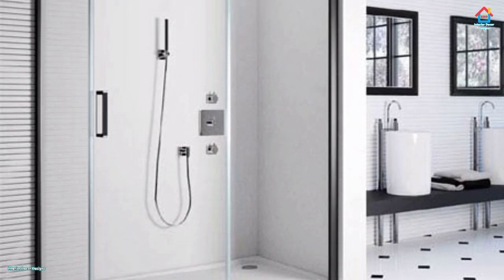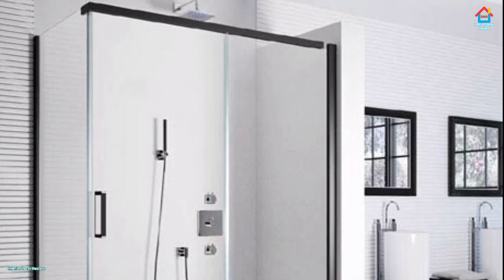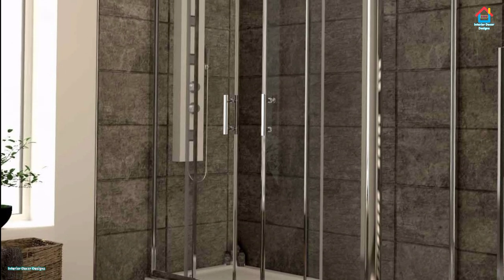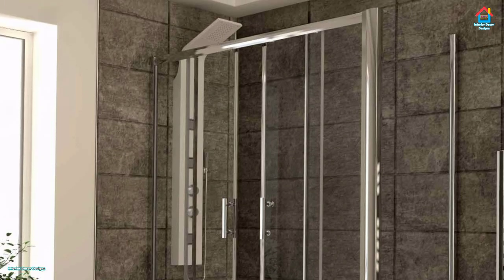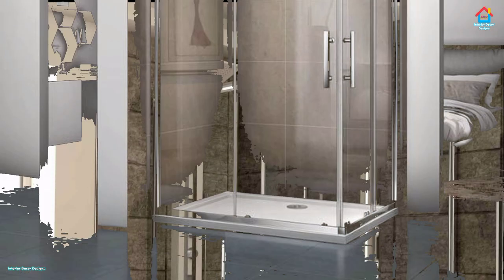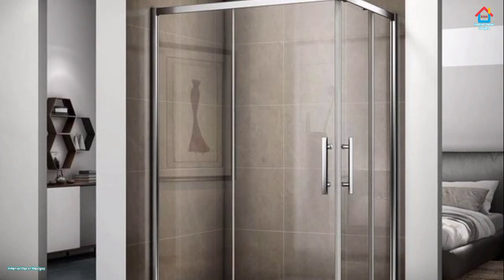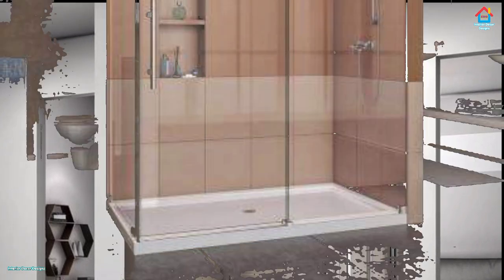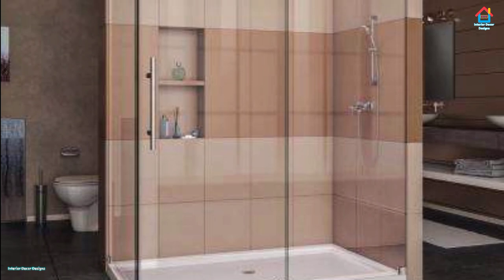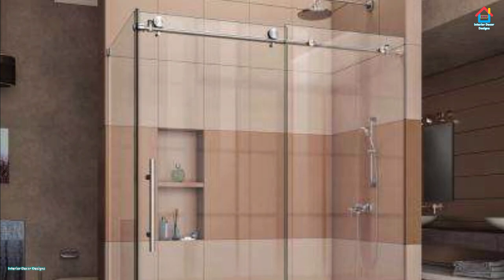Dark bathrooms are a trend that indulges your urban side. Temper black with white or warm materials to keep the area from feeling gloomy. Very little has escaped the manufacturer's fascination with this impactful shade, with countless sumptuous black tiles, shower enclosures, sanitary ware, and accessories to choose from. Concrete has also made its way into bathrooms, bringing with it a growing demand for more urban, industrial-inspired bathroom designs.